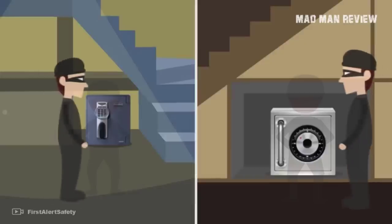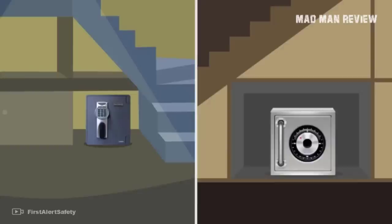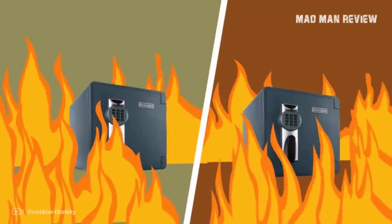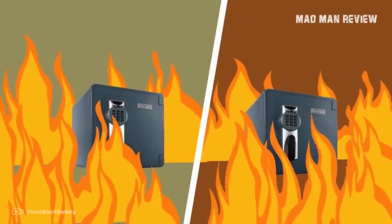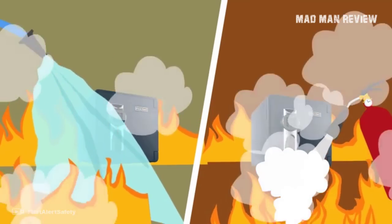The same goes for humidity — the safe comes with a reliable seal that prevents humidity from getting in. If there's a flood, this safe can also float. Overall, this is an excellent safe for your firearms and other valuables. The only downside is that it cannot hold larger firearms.